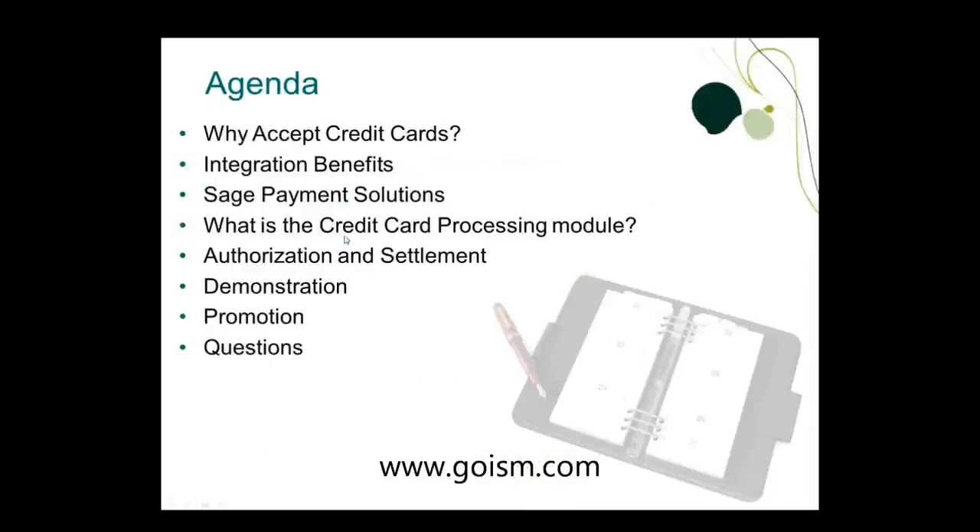Our agenda for today covers: why accept credit cards, what are the integration benefits, who is Sage Payment Solutions, what is the credit card processing module, authorization and settlement, a demonstration, and a current promotion. After that, we can open it for questions and answers. If you have any questions throughout the presentation, please type them into the chat. The phones are not muted, so you can also ask them aloud.